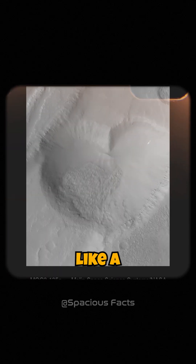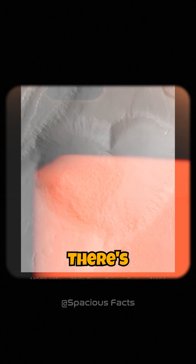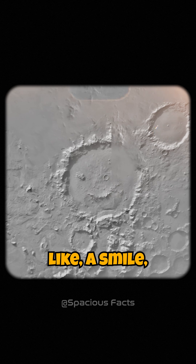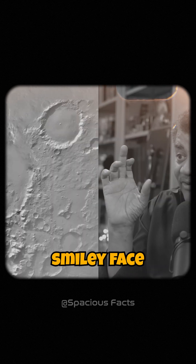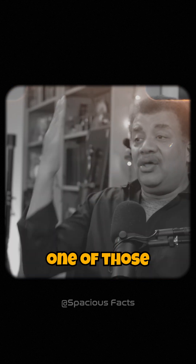There's a crater that looks like a valentine. There's another one that has like a smile, a mouth and two eyes — the yellow smiley face from the 1970s. We got one of those on Mars.